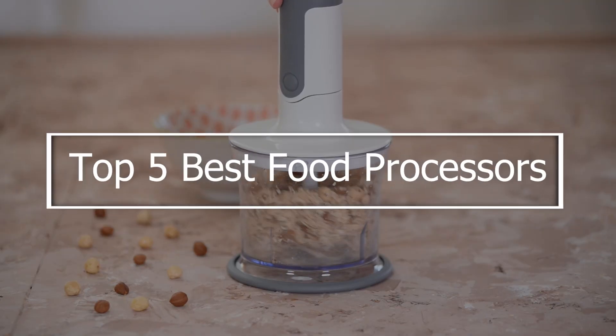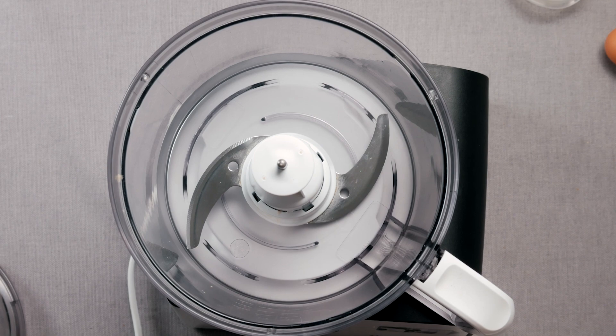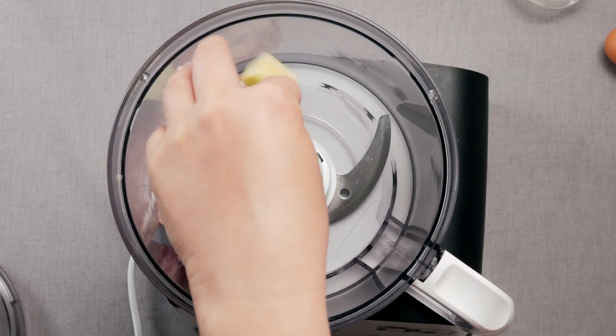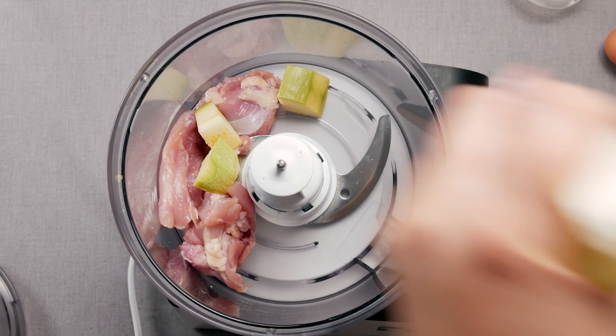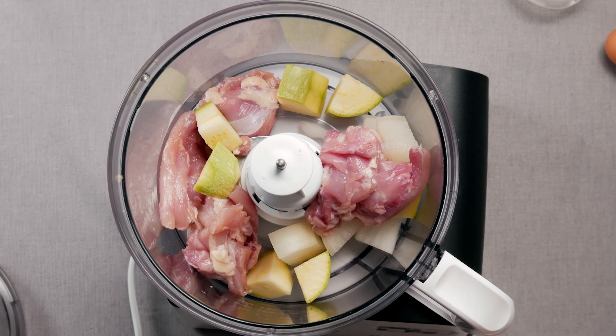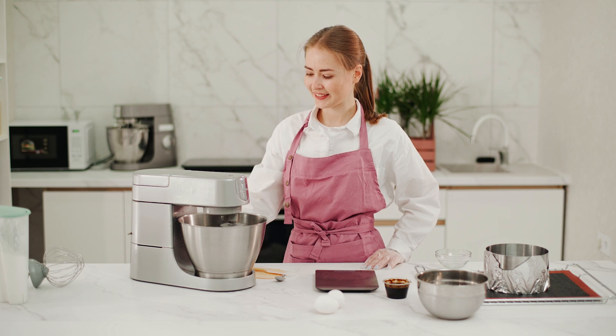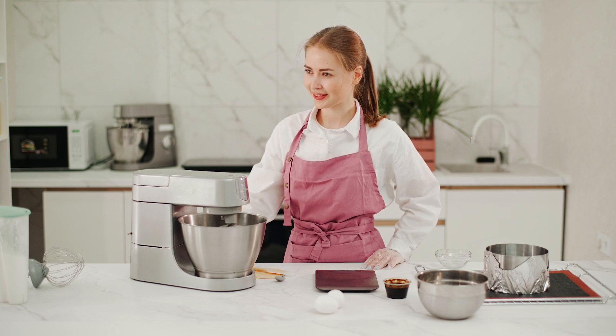Discover the top 5 best food processors that will revolutionize your kitchen experience. Whether you are chopping, slicing, or making dough, these food processors offer versatile functions to simplify your meal prep. In this video, we will explore the key features that set these appliances apart, helping you save time and effort. Stay tuned as we count down the top models and provide you with the best options to enhance your cooking routine.